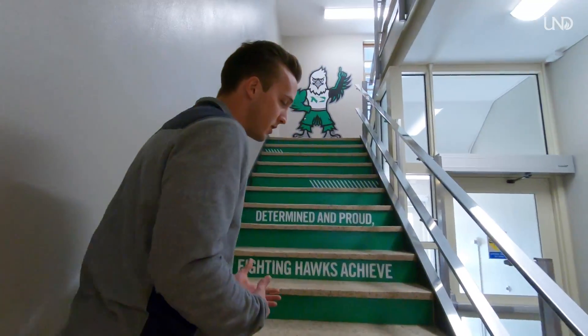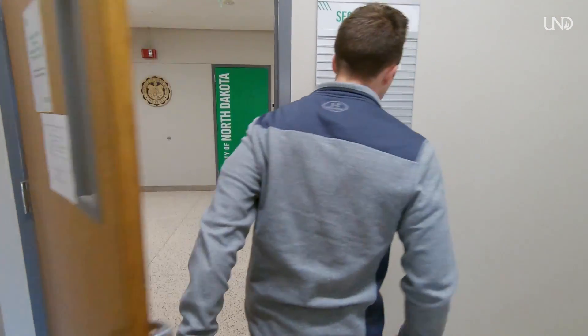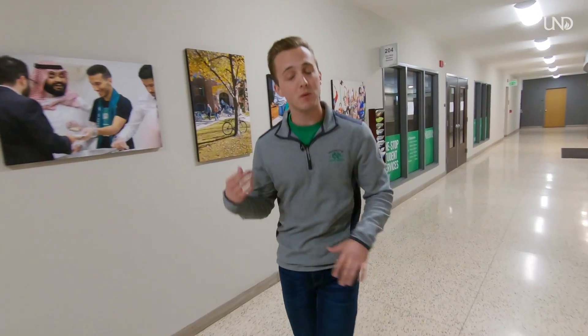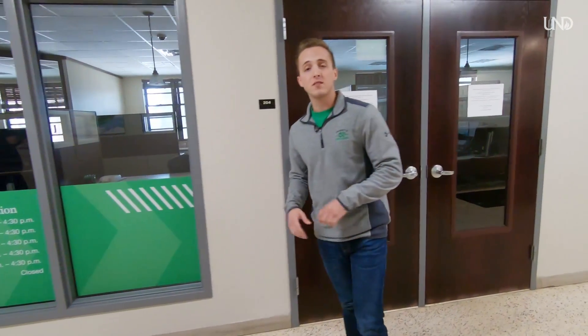We're in Twomley Hall, which houses our School of Graduate Studies and Career Services. Career Services helps students getting ready to graduate — they proofread cover letters and resumes, do mock interviews, help set up your LinkedIn account, and put out feelers for job openings. One Stop Student Services is also inside Twomley — it's designed so you don't have to run all over campus to get questions answered. You can make an appointment in person, call, or email with questions about tuition, scholarships, student ID cards, registering for classes, or any concerns about being a UND student.